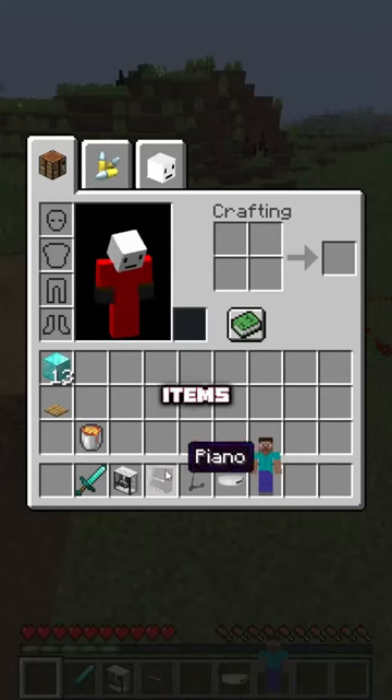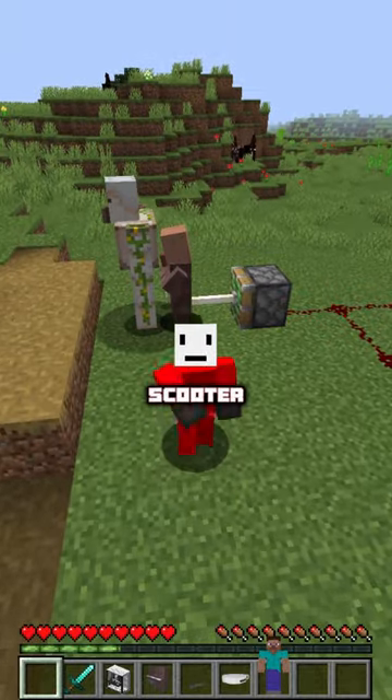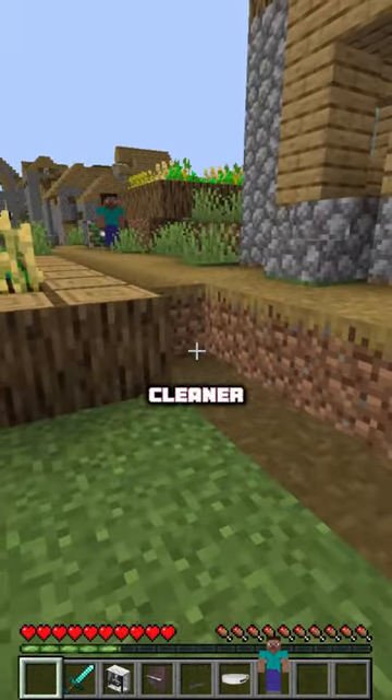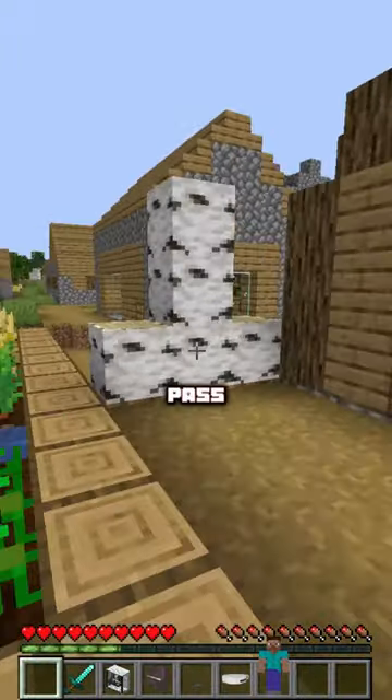Guys, I just got these four items off of Temu: a gaming PC, a piano, an electric scooter, and a robotic cleaner. Anyway, let's just go back to my house and unpackage this.